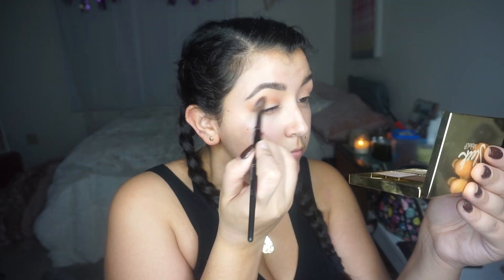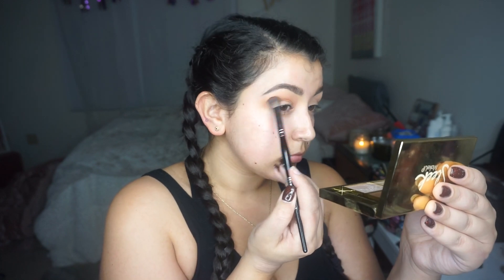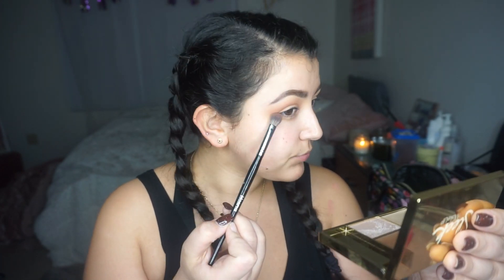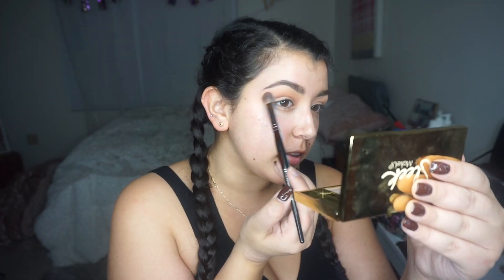I'm taking the shade Opulent, which is the more chocolatey brown color. I'm going to put that in the crease as well, just a little bit lower. I'm trying to bring the shape of the eyeshadow kind of just following my eyebrow — not too sharp — but definitely bringing it out on that outer corner.